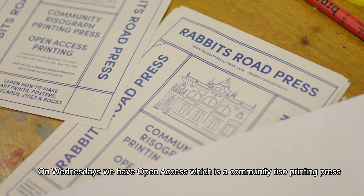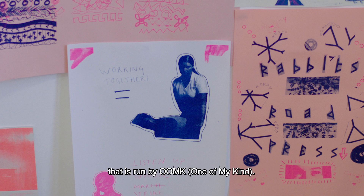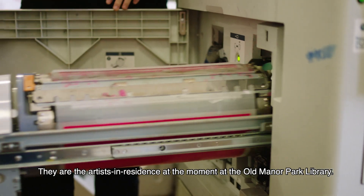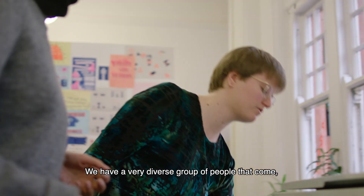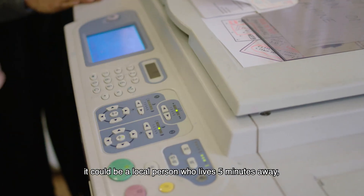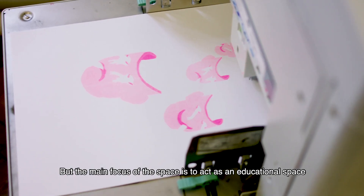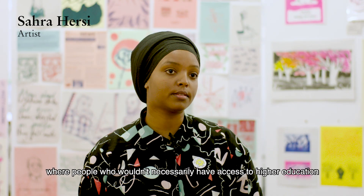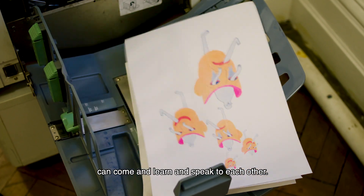On Wednesdays we have Open Access, which is a community riser printing press run by Unc, one of the artists in residence at the moment at the Old Manor Park Library. We have a very diverse group of people that come — it could be a local person who lives five minutes away, or a student from Camberwell. The main focus of the space is to act as an educational space where people who wouldn't necessarily have access to higher education can come and learn and speak to each other.